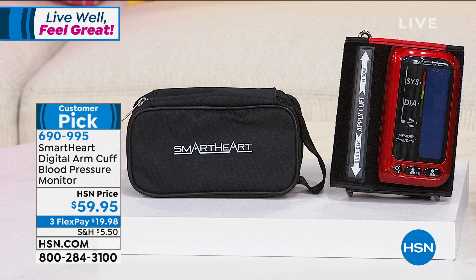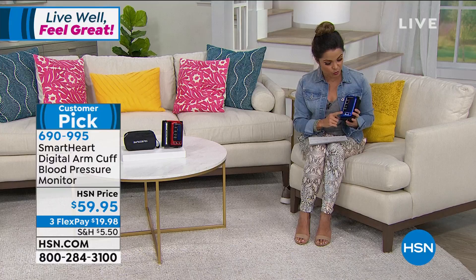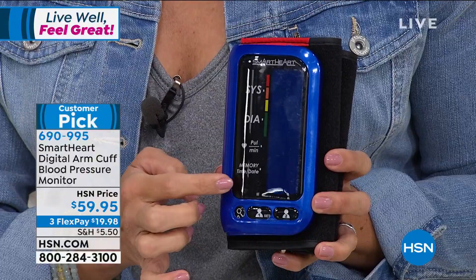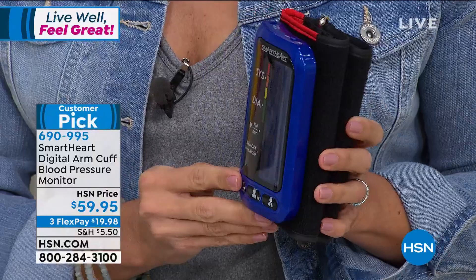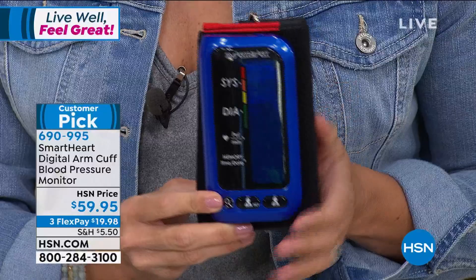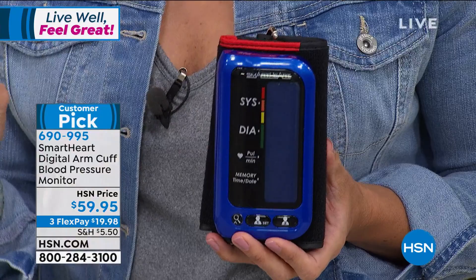I want to show you something — it's called the SmartHeart Digital Arm Cuff. It's a blood pressure monitor that does all the work for you. It will store up to 500 readings: 250 readings for two different people total. It gives you a date and time stamp, does everything automatically, and you don't even need batteries — it's completely rechargeable. You have a huge readout screen with a color-coded system. It's simple to use with a nice wide cuff that fits an 8½ to 16½ inch arm. It has 47 perfect five-star reviews and comes with a five-year warranty. Two colors to choose from — this is the blue, and it also comes in red. You get a carrying case as well.